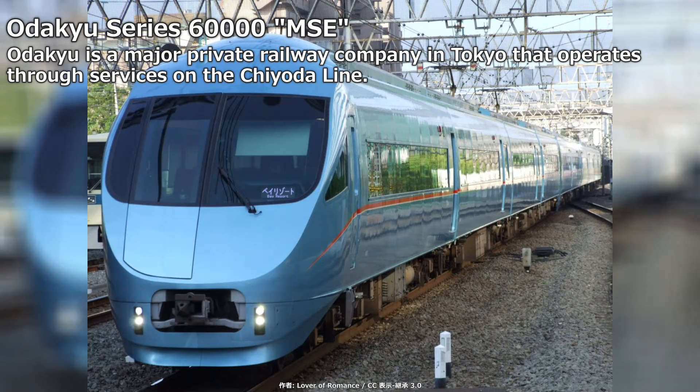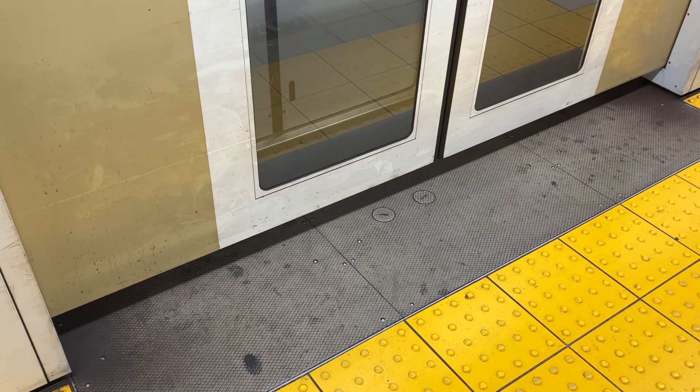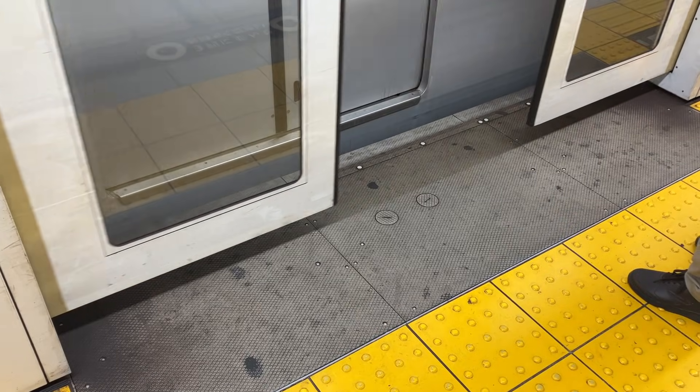That train was the Bay Resort, which continued on to the JR Keiyo Line to serve demand for Tokyo Disneyland. Using Odakyu's luxurious 60000 Series MSE Limited Express cars, the service suffered from slow speeds due to the inability to overtake on Tokyo Metro lines, and it was discontinued after operating from 2008 to 2011. At the time, platform screen doors were planned for the Yurakucho Line, but accommodating different door positions was uncommon, possibly contributing to the service's cancellation.